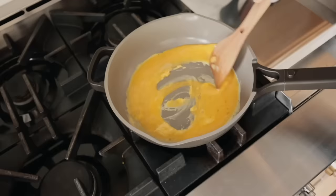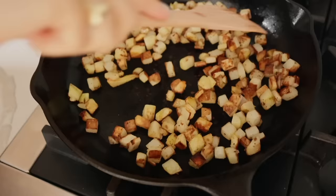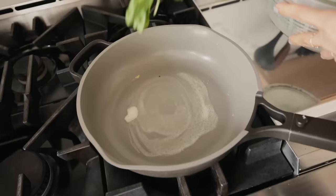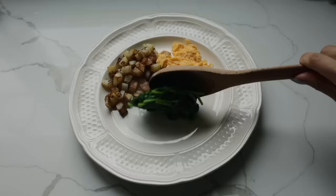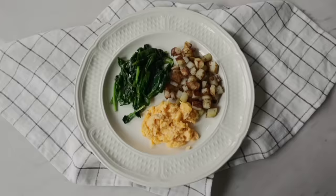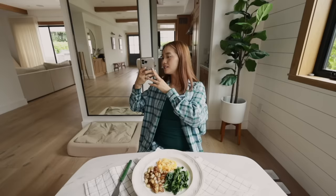Good job, babe. For breakfast, I kind of wanted to go for hotel continental breakfast-style vibes. We've got some soft scrambled eggs, some potatoes, and some wilted spinach. Breakfast looks so cute this morning.